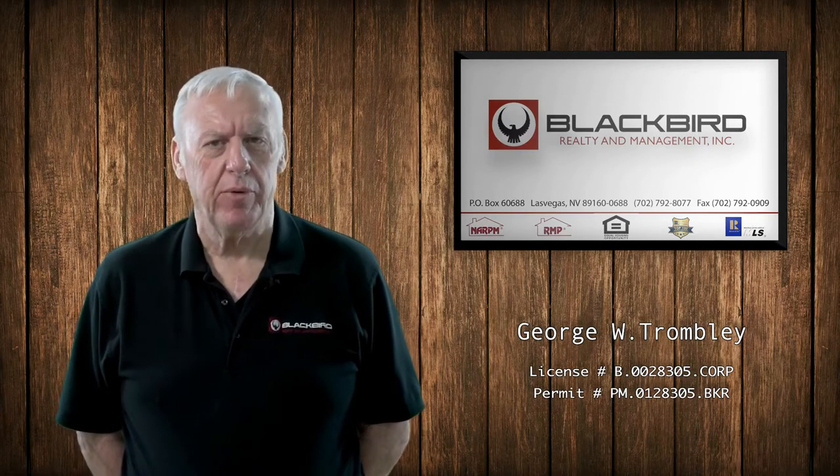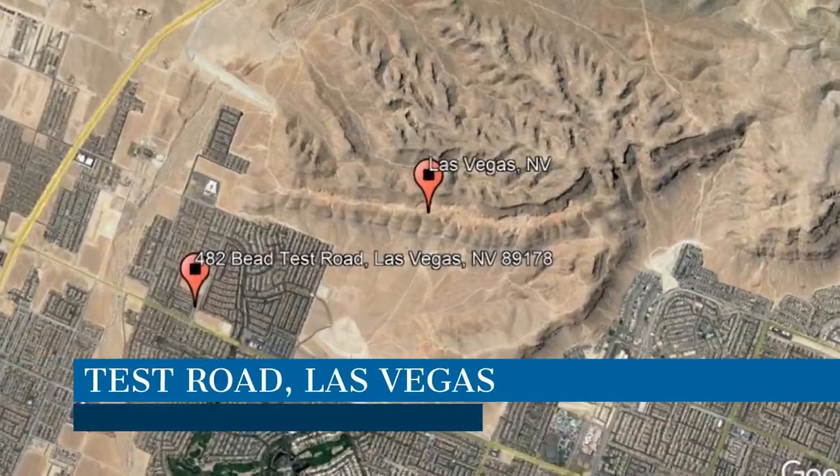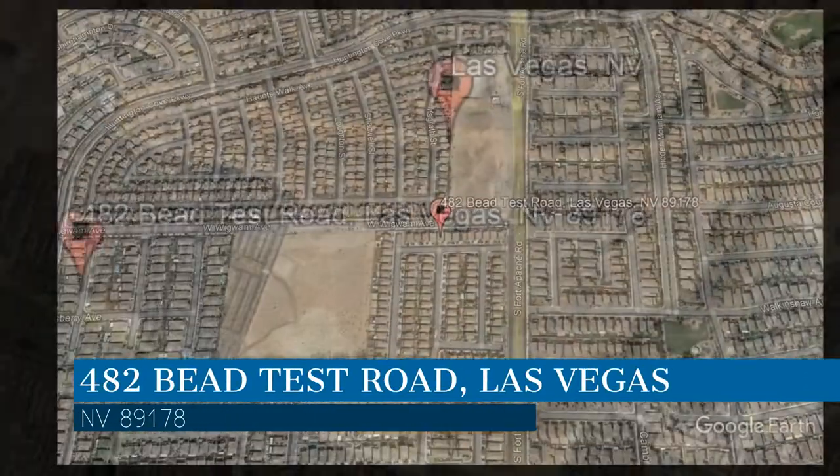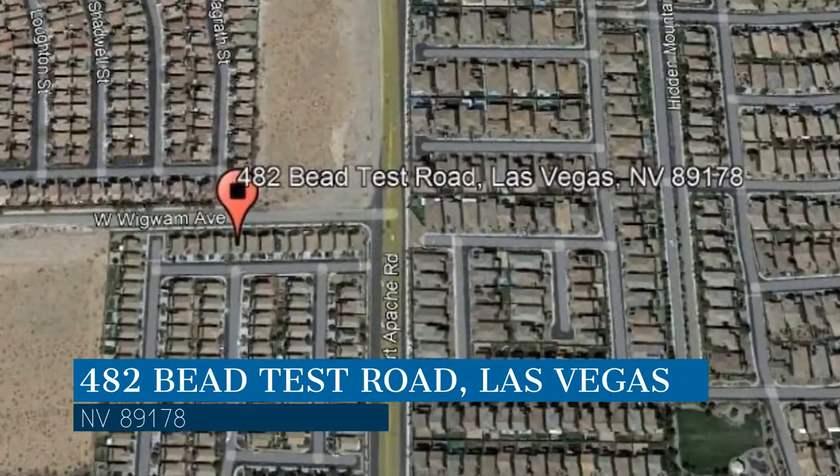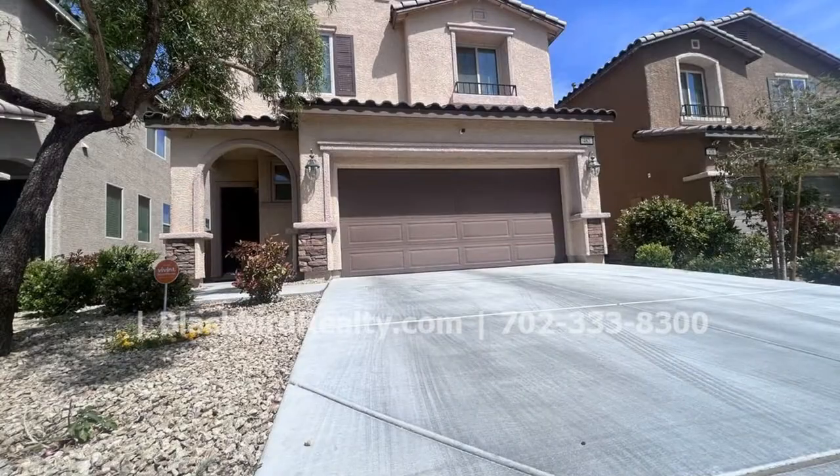Check out the photos of this property and make it yours today. This property is located at the address on your screen. Enjoy this virtual tour provided to you by the leading property management company in Las Vegas, Nevada — Blackbird Realty.